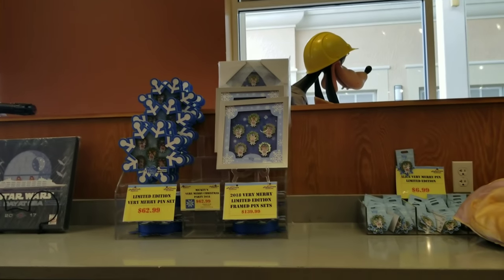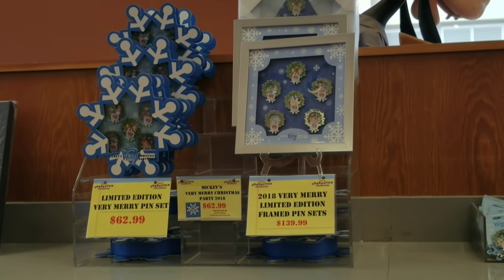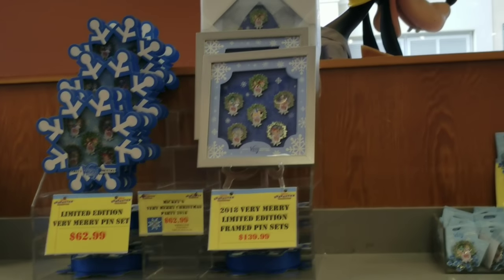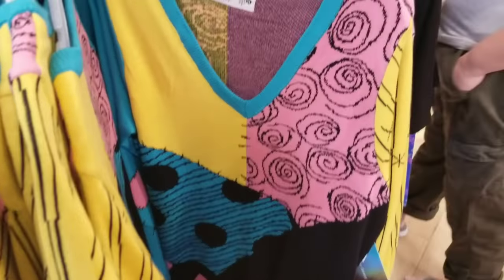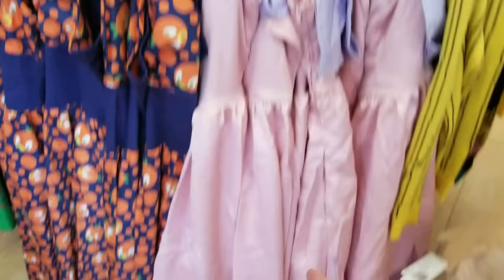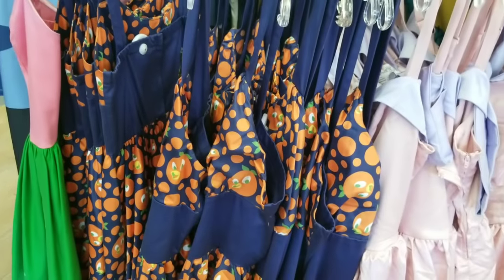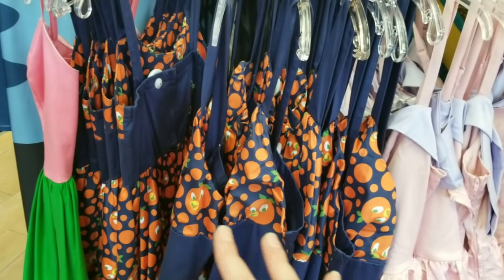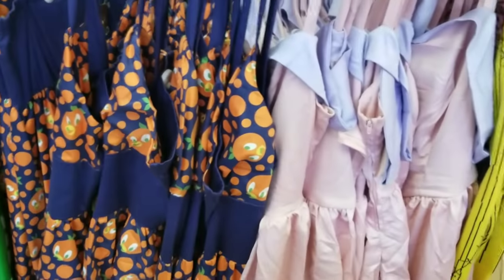They have a lot of the limited edition pin sets: the one on the left is $62.99, half price, and the other is $139.99 with a letter of authenticity — also half price. They have the Nightmare Before Christmas sweaters for $30, originally $54.99. There's a little bit of the Fantasyland dresses — some people call them Small World dresses — in extra small, 2X, and 3X. There's also some Orange Bird merchandise, but they get new merchandise in every day.